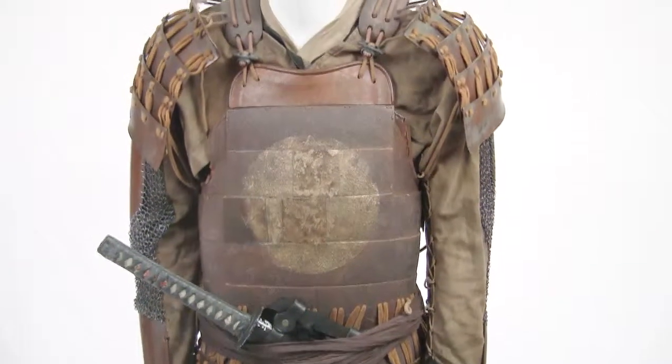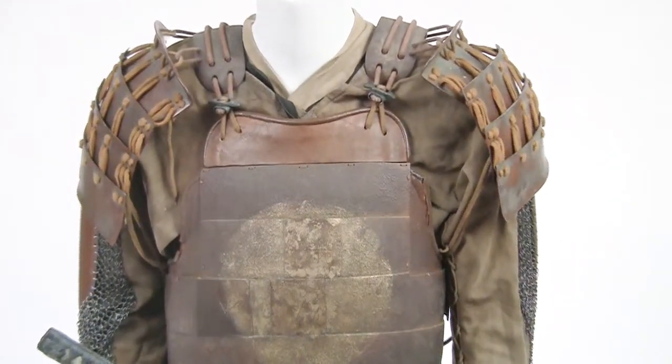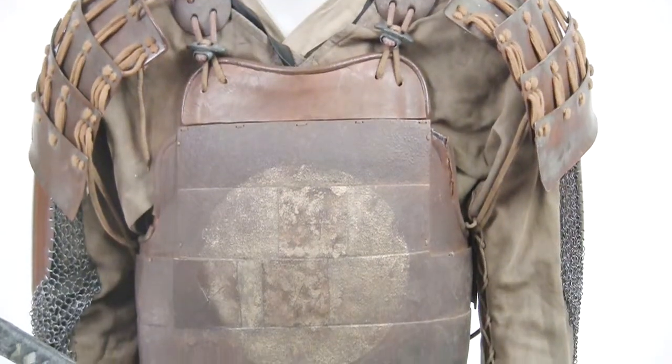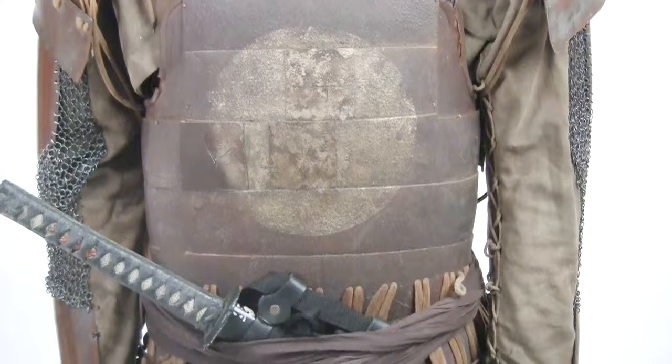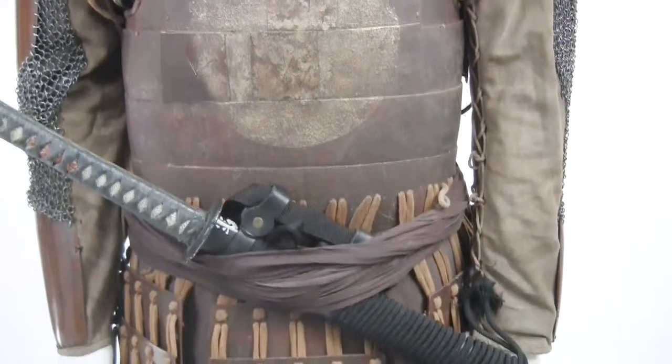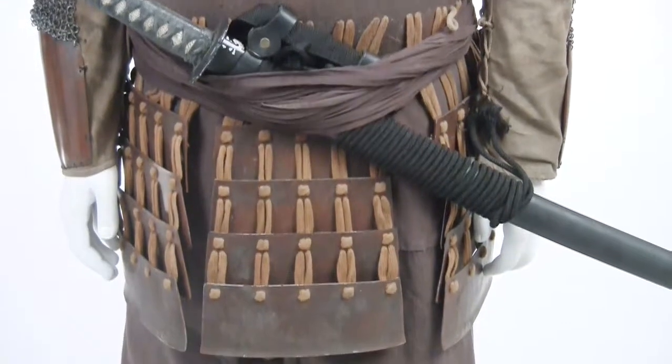Now, this historically accurate reproduction armor was molded and created out of a lightweight yet durable urethane. The original armor was created by binding together metal scales into a small plate, which is then covered with lacquer to make it waterproof. These small plates are then fastened together with cords of leather, each plate slightly overlapping the other.